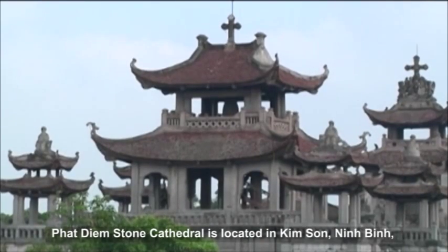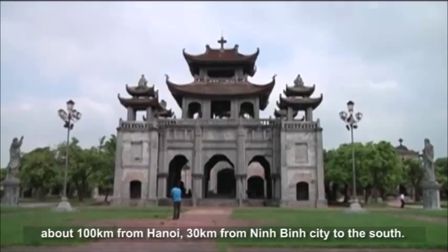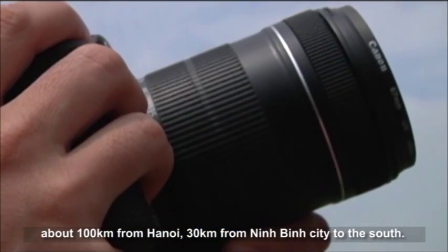Phat Diem Stone Cathedral is located in Kim Son, Ninh Binh, about 100 km from Hanoi and 30 km from Ninh Binh City to the south.